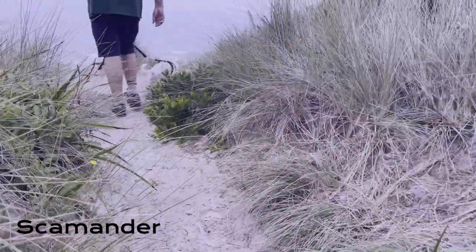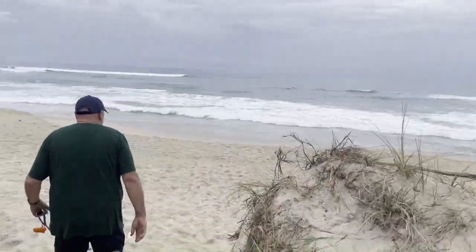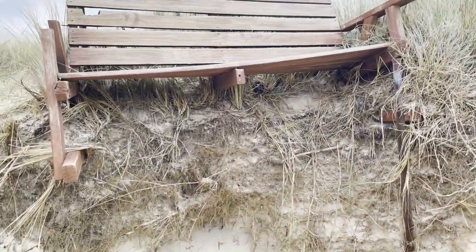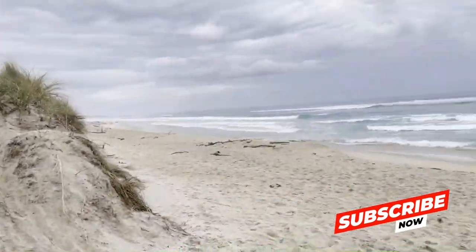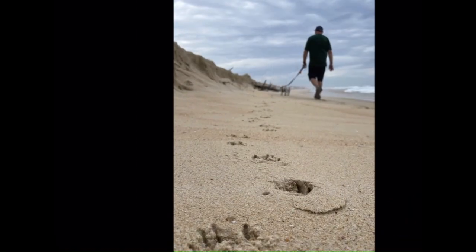Scamander was beautiful. We had a private beach attached to the RV Park. We found lots of driftwood and the sands were beautiful and white. Ollie really enjoyed himself.